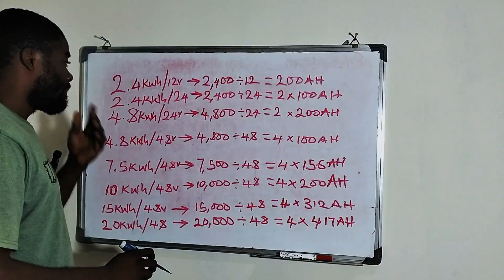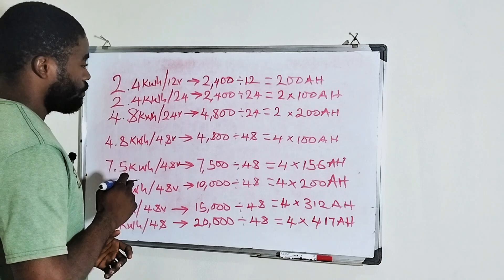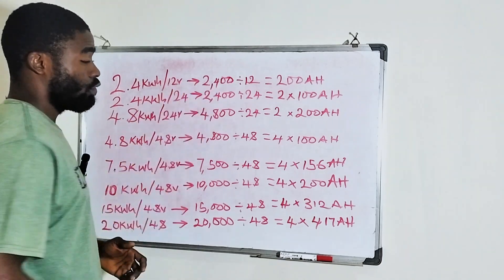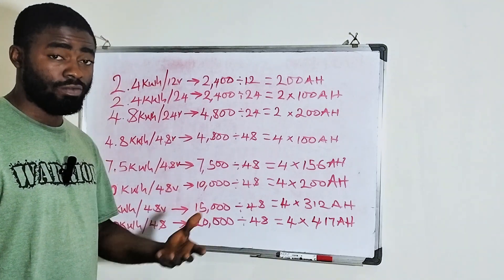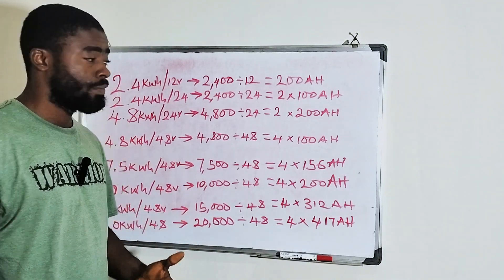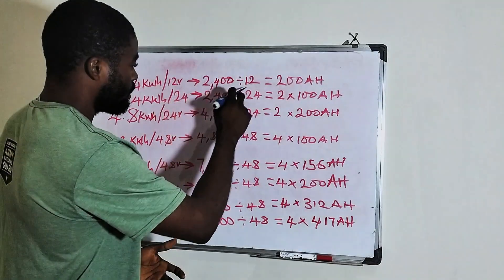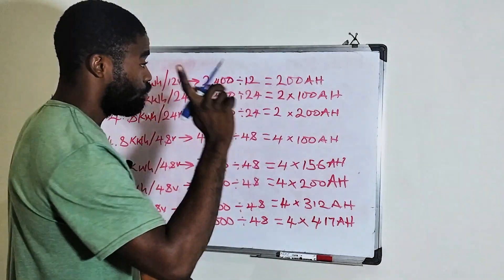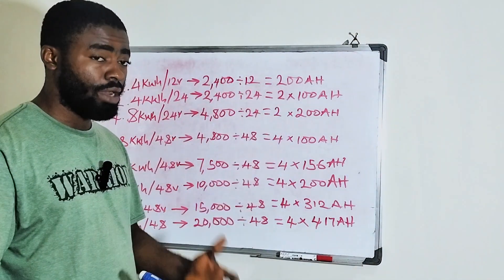Now if yours is measured in kilowatt hour — if you have a 2.4 kilowatt hour 12 volt lithium battery — it means you have a 2,400 watt hour battery bank. If you want to know the size of that battery in ampere hour, just divide it by the volt. So you have 2,400 watt hour divided by 12 volts, which means you have a single unit of 200 ampere hour battery.